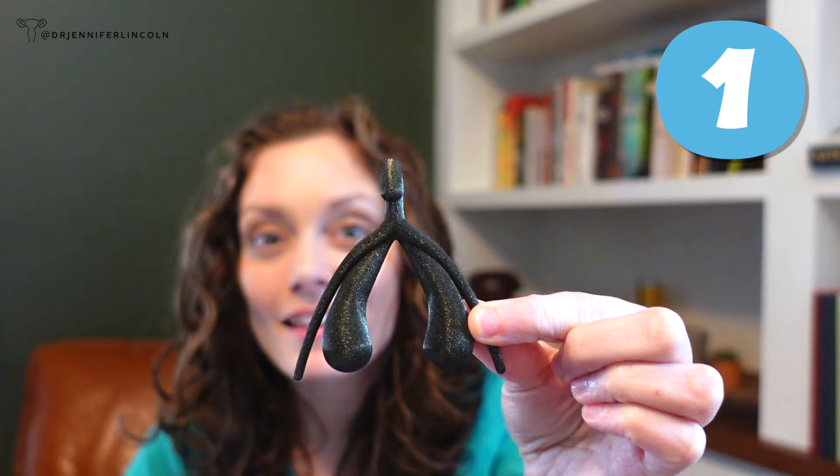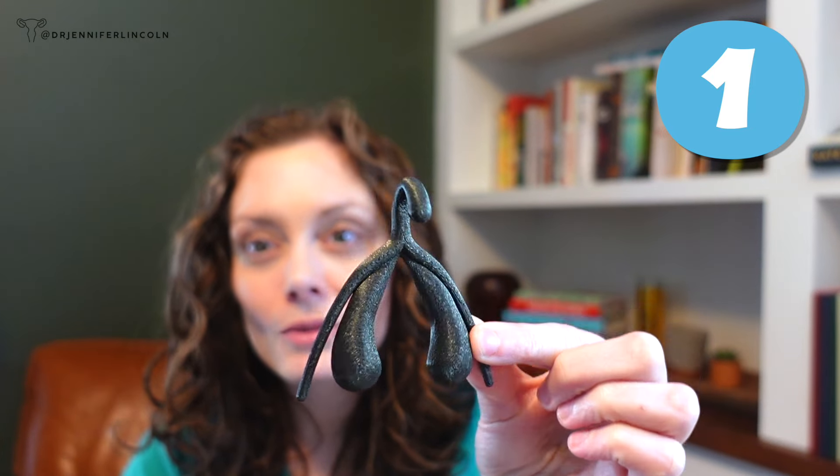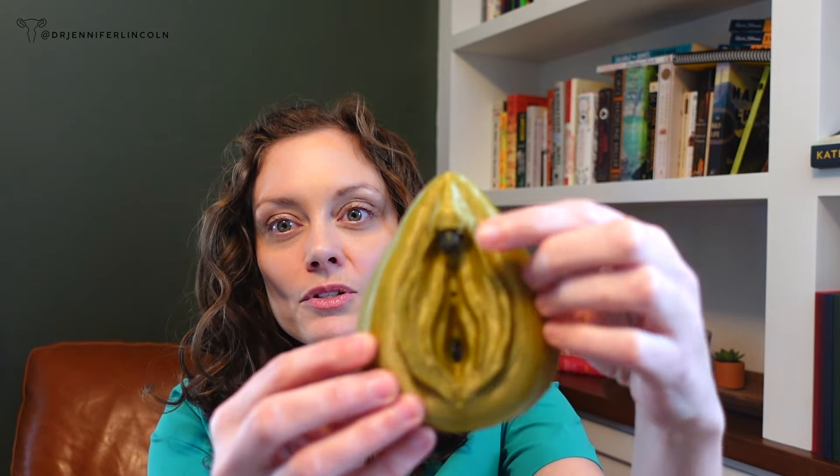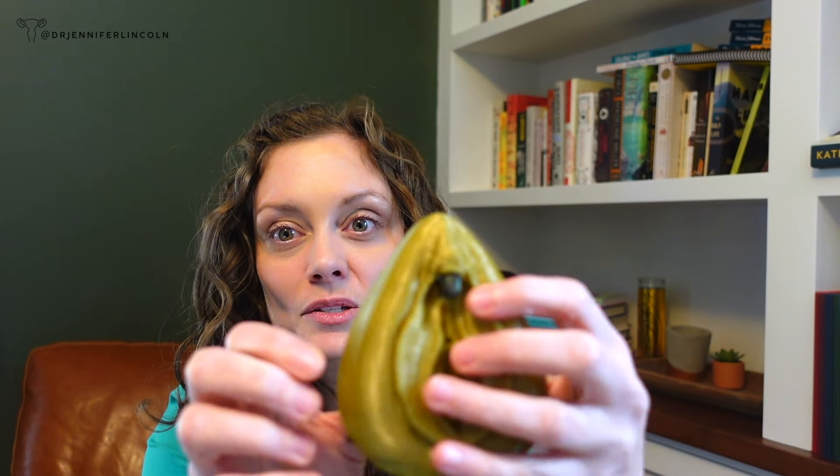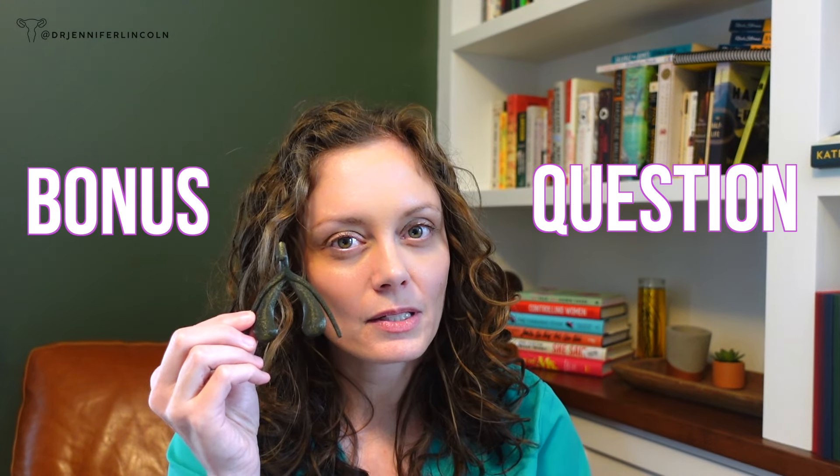Here's the first one. What is this? If you said clitoris, congratulations, you're right. Now you may think the clitoris was just this little nub, but she's got so much more to her. There's this entire structure running underneath the labia, which is why sensation there — not just the clitoral head itself — is important. Bonus question: how many nerve fibers are in the clitoris? If you said 10,000, you're correct. That's a lot of opportunities to feel good, so don't ignore your clitoris or that of your partners.